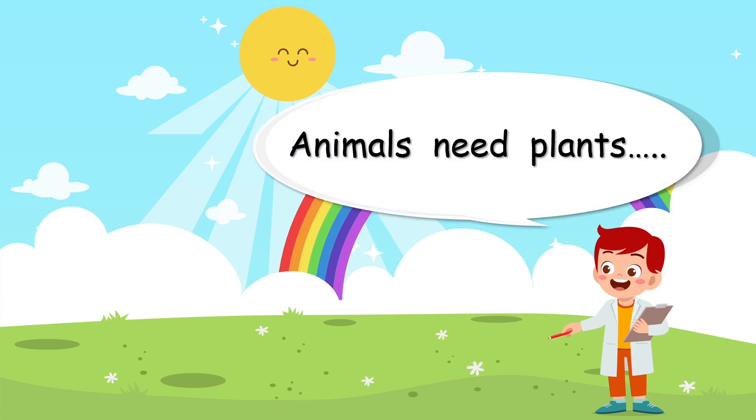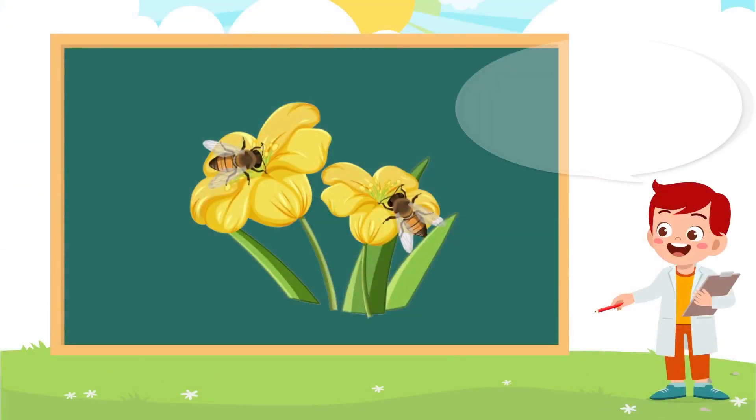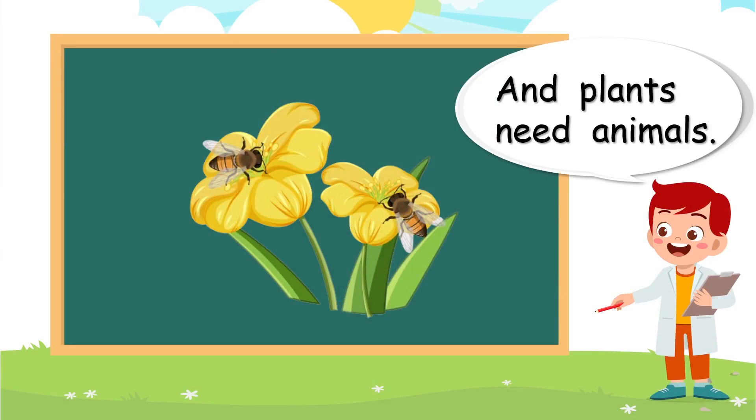Animals need plants, and plants need animals. We've got beautiful flowers and wonderful insects here. They're helping each other.